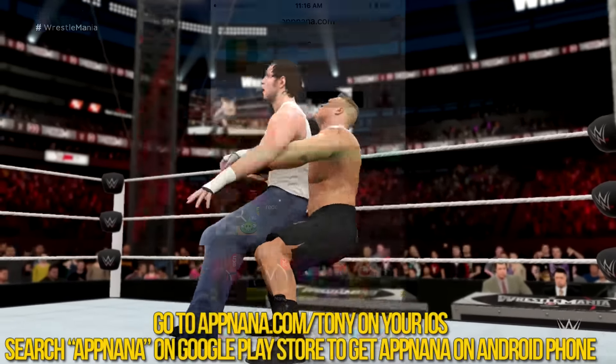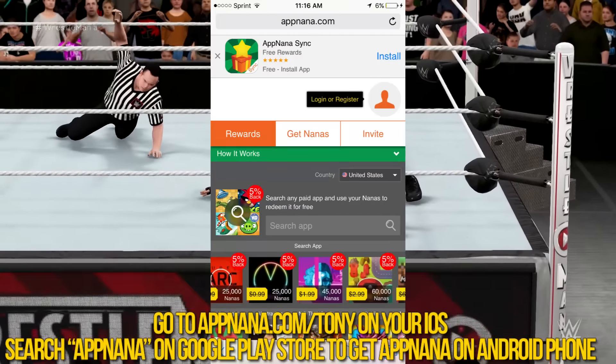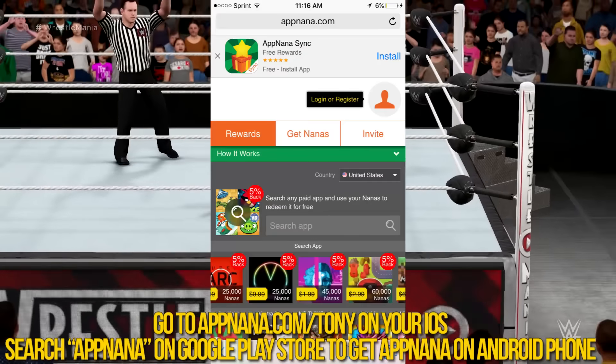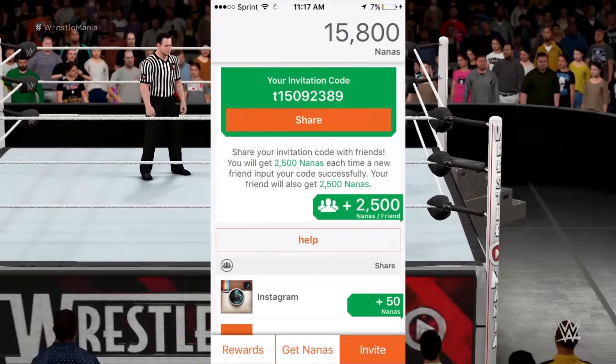All you have to do to get App Nana is follow the link in the description and that will take you over there where you can download it. It's available for iOS and Android, but I'm going to be showing off the iOS version.